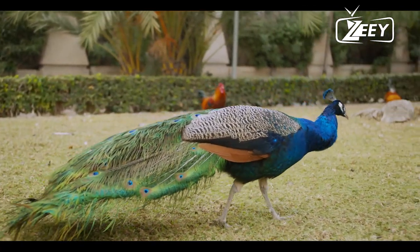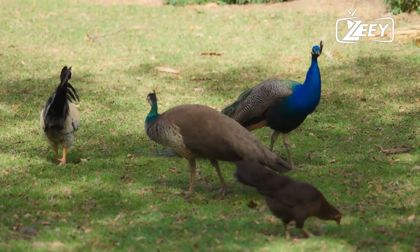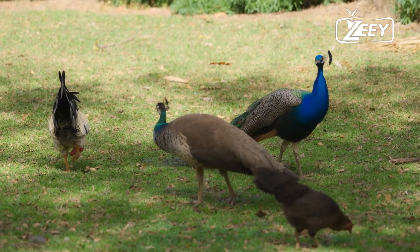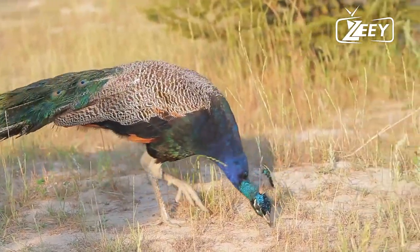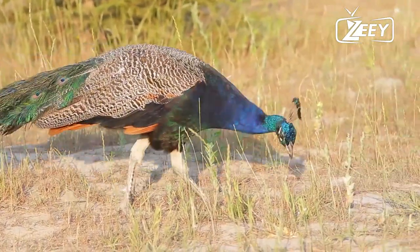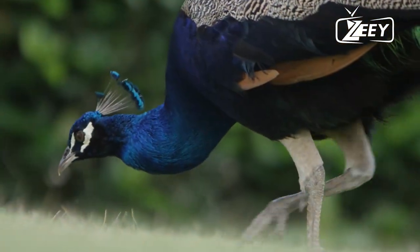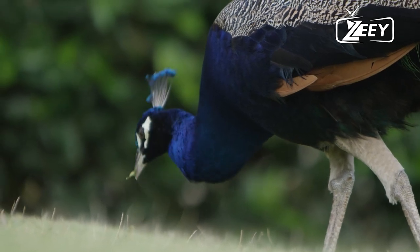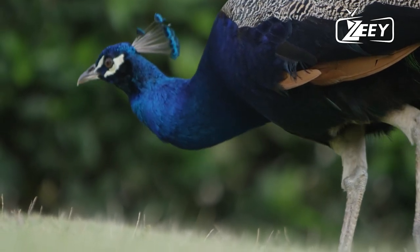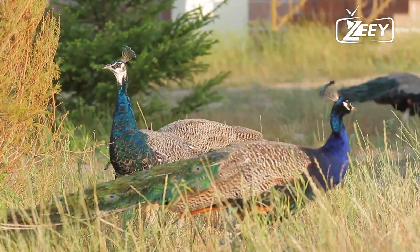Peafowl are social creatures, and the adage 'birds of a feather flock together' is true of them. As omnivores, peafowl mostly consume plants, flower petals, seed heads, insects, other arthropods, reptiles, and amphibians. Early in the morning or at dusk, wild peafowl rummage through leaf litter in search of food, withdrawing to the safety and shade of the woods during the warmest part of the day. They vigorously pursue millipedes, other arthropods, tiny animals, and insects like ants, crickets, and termites.